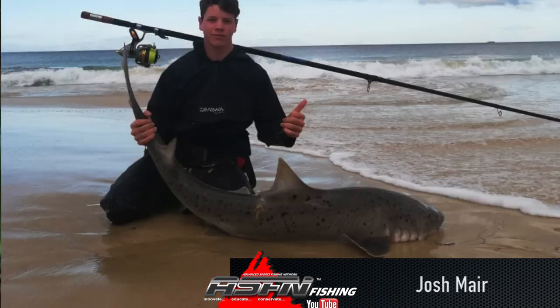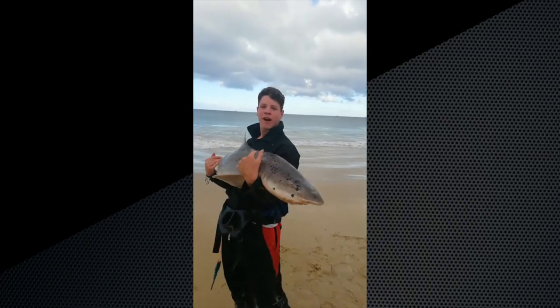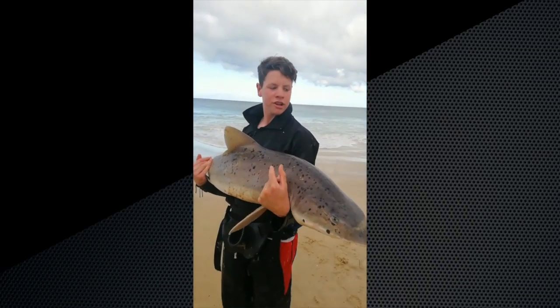A personal best for our regular fisher Josh Meyer, who caught a 175 cm smoothhound shark. This smoothhound shark was caught on a Mustad tuna circle hook with a 75 cm trace on a sada. Let's have a look.